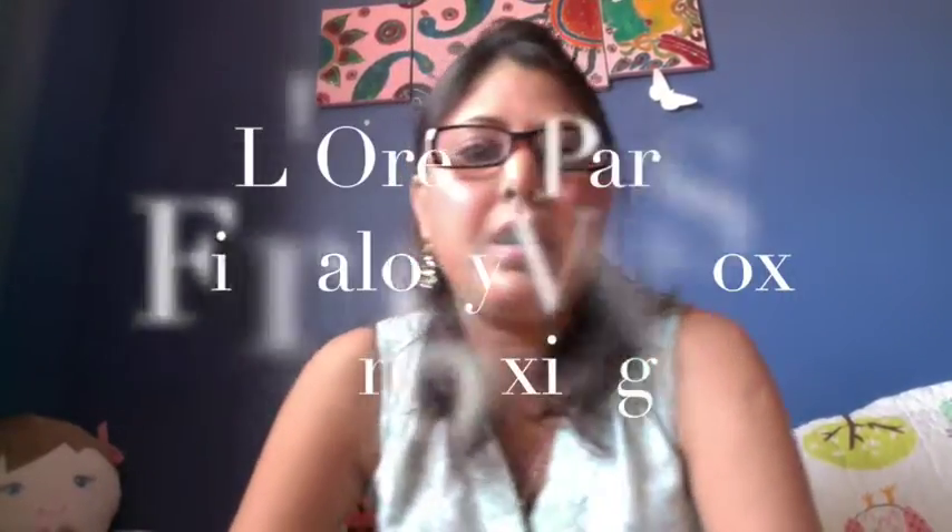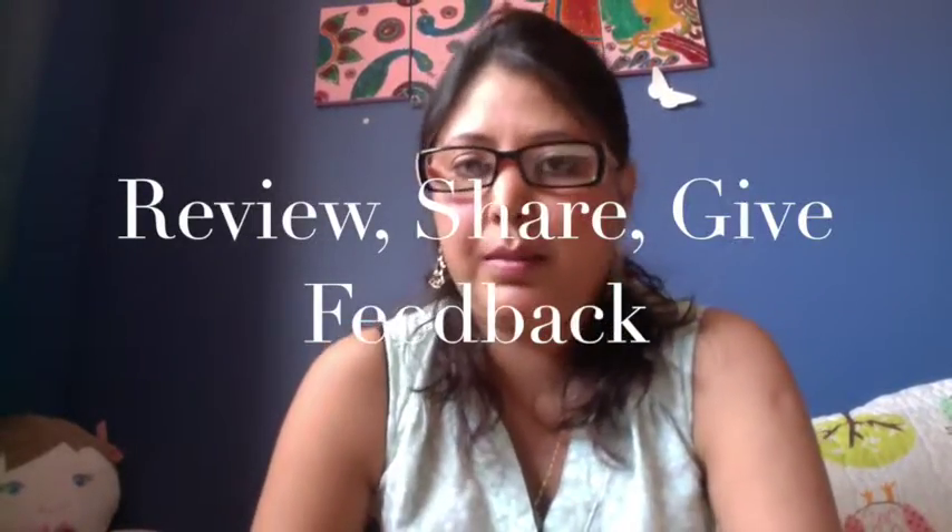Hi, this is Swati and this is my first influencer unboxing video. For those of you who don't have any knowledge about it, Influencer is a really cool site which offers you free products in exchange of your honest review. All you have to do is review products, share feedback, and share them on all your social media accounts.